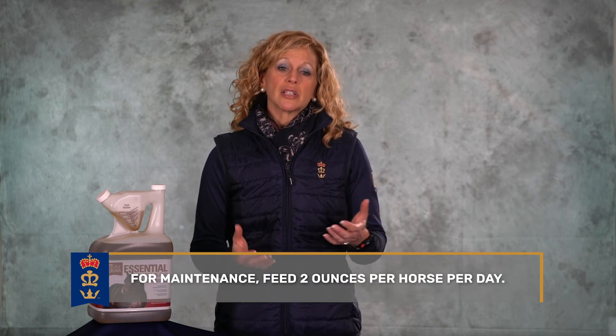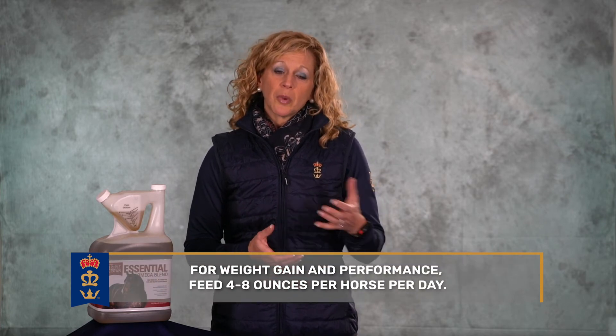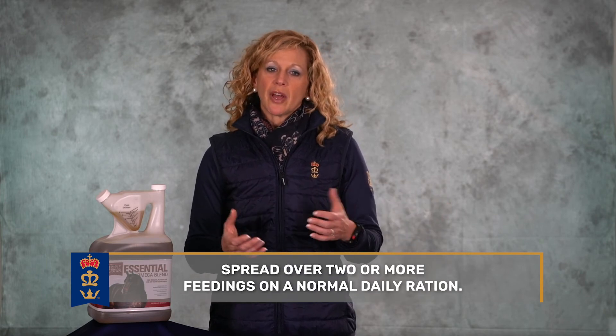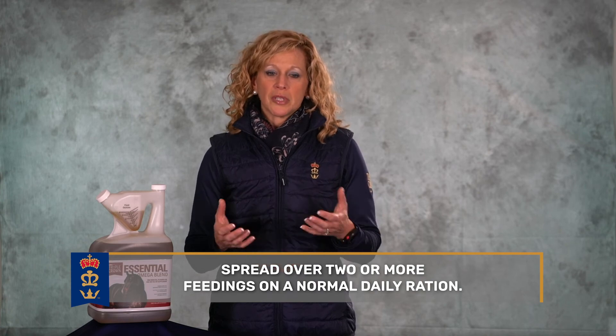For maintenance, feed two ounces per horse per day. For weight gain and for performance, feed four to eight ounces per horse per day. You'll want to spread that over two or more feedings on a normal daily ration.